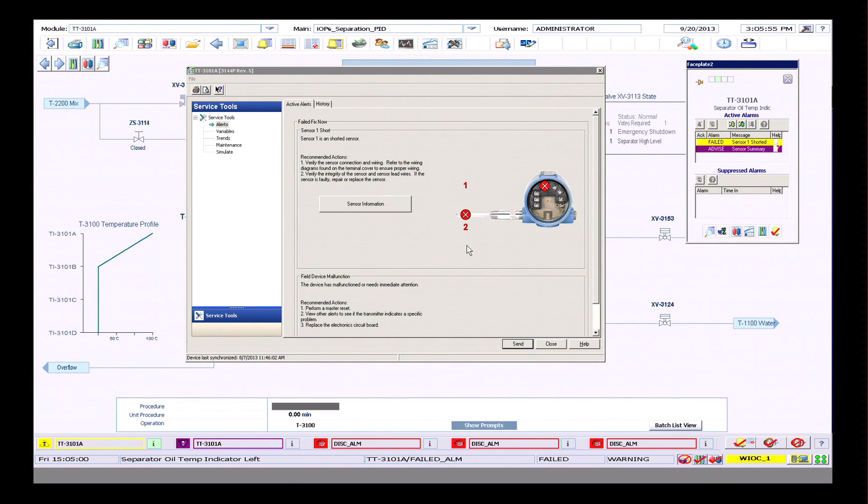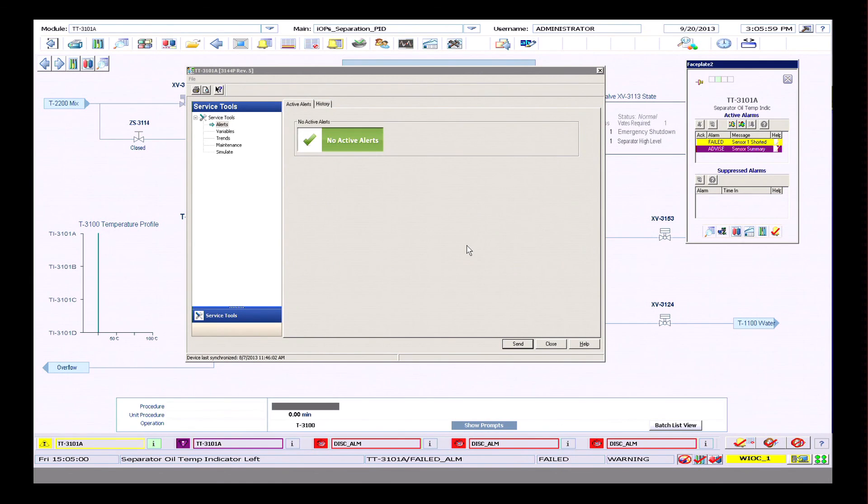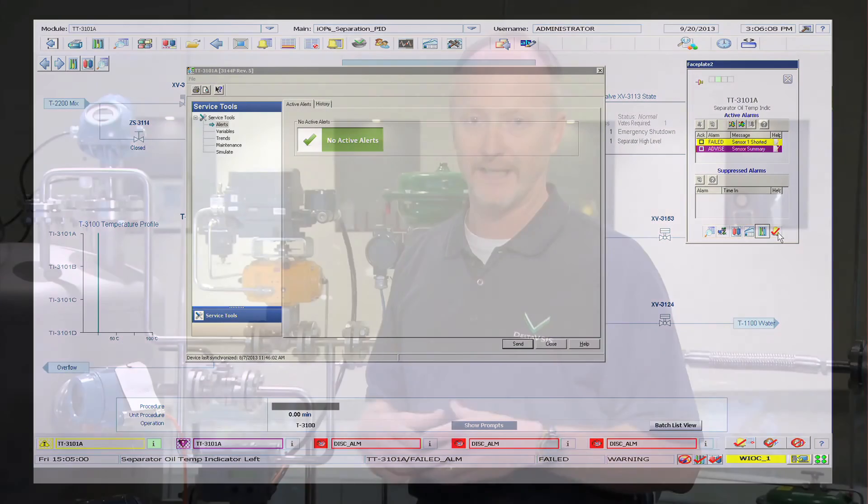We can also set the system up so that if it sees bad status on the device, it goes ahead and trips. Most of the time, process availability is important, so we don't want to do that. But now we see the transmitter has been repaired, we have no active alerts, and our safety system never tripped. Asset health is very, very important, and that's the unique thing about us — we monitor that continuously.